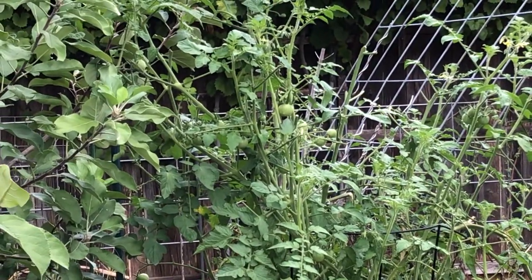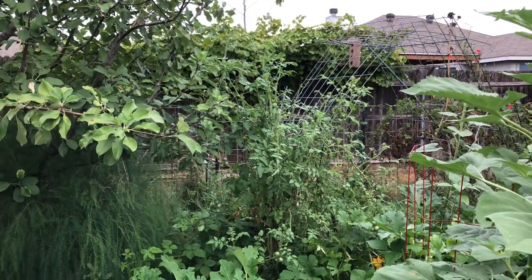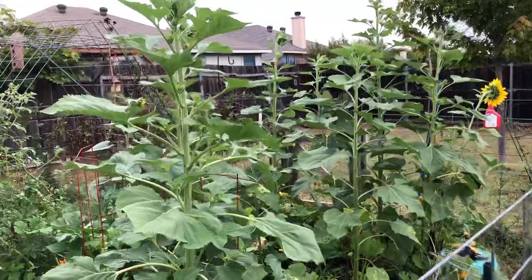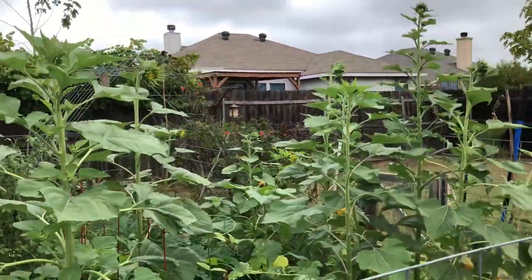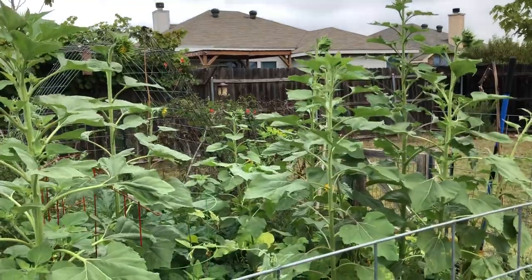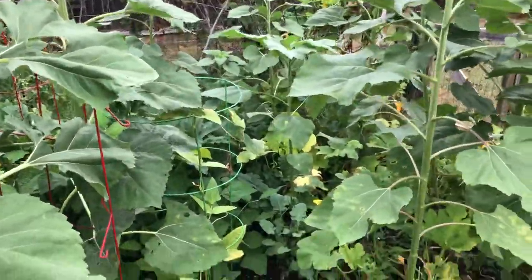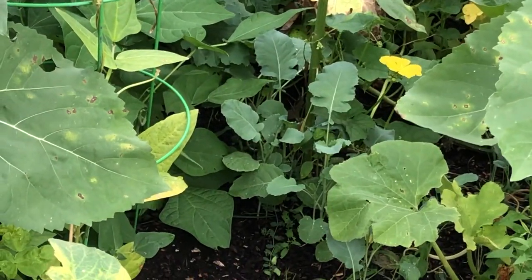I have a lot of sunflowers that came from the seeds that fell from the one or two sunflowers that were in the garden earlier. I'm also trying to see if I can overwinter some broccoli — it's down here buried in between the other plants and just starting to come up.